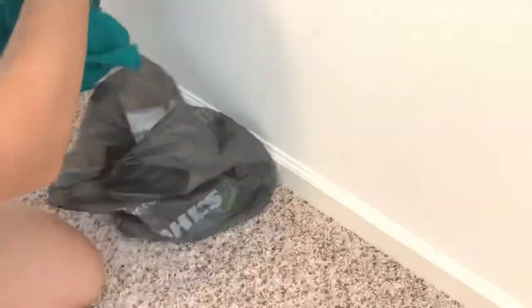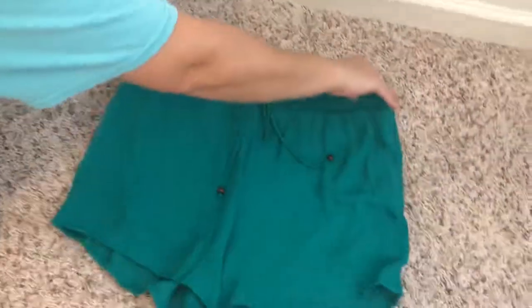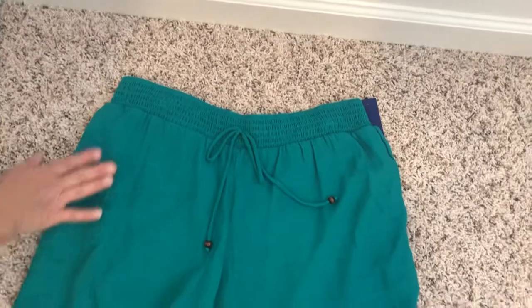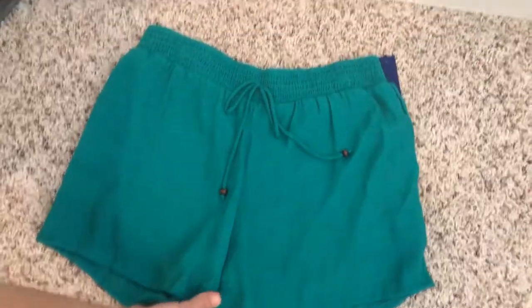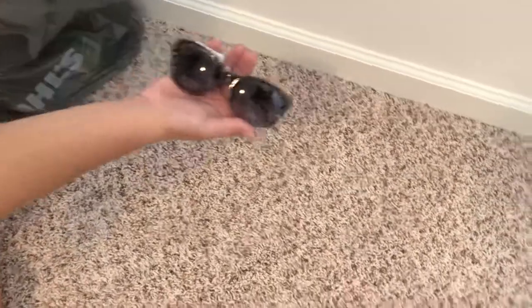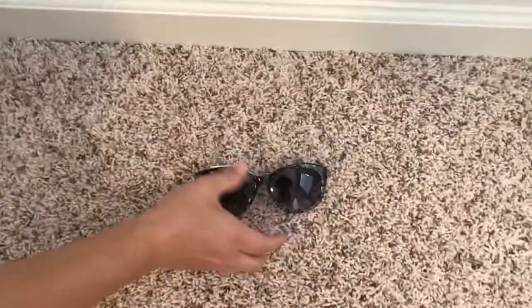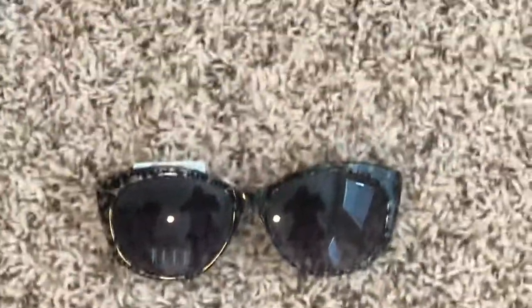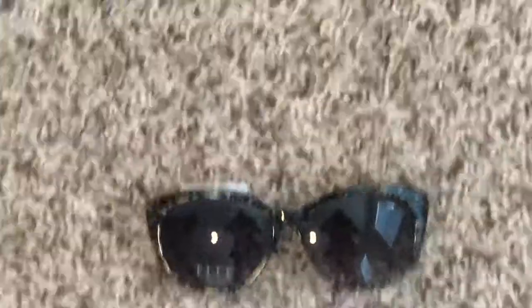To go with it, I thought these green shorts were cute — they're lightweight with a drawstring, so they're really comfortable. And then I picked up a really fun pair of sunglasses to go with everything. That's pretty much it — if you could like, comment, and subscribe at the end of the video, thank you so much!